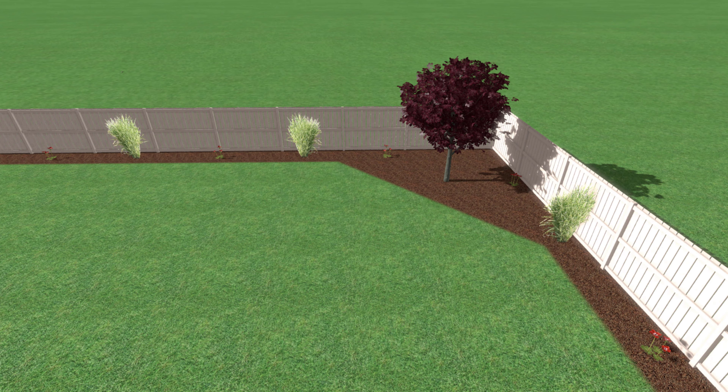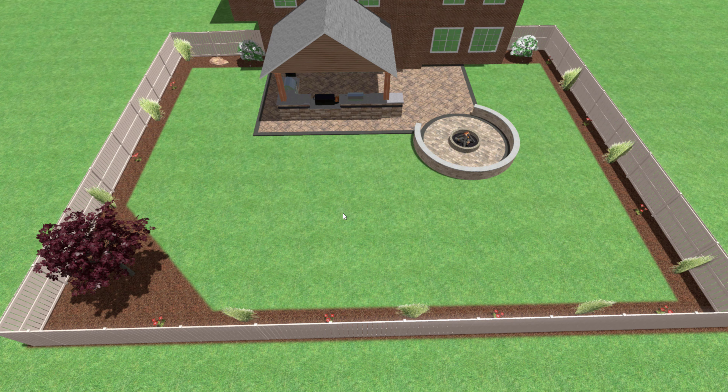The landscaping in this design is going to be pretty simple. Since they already have a privacy fence, we don't need any big arborvitaes or evergreen style plants to really block the neighbors. We just want to soften it up so it's not like grass running straight into a PVC vinyl fence. We want to bring the beds out without encroaching too much on some of the remaining green space, since we don't have a huge yard to work with.